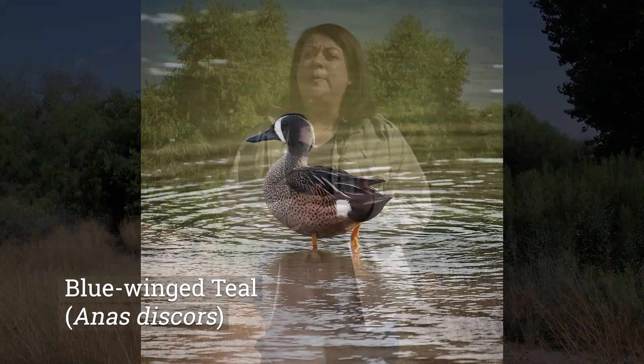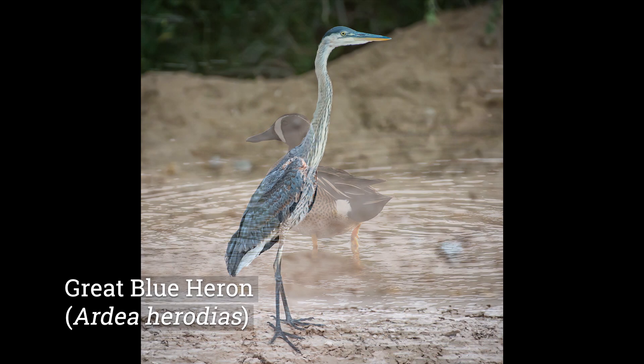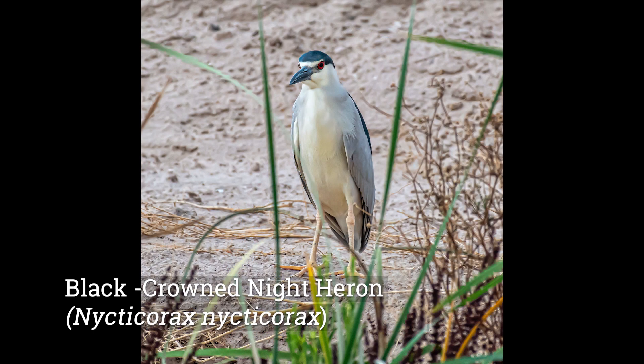Today we are at Rio Bosque Wetlands Park. This is a great place to see birds at any time of the year. It's especially great during waterfowl season, where we see anything from gadwalls, American wigeon, cinnamon teals, and mallards. We also get to see great blue herons and white-faced ibis.